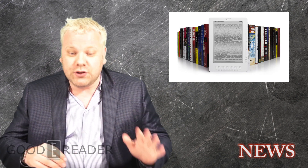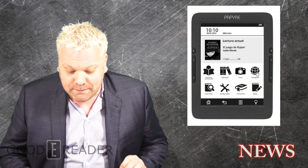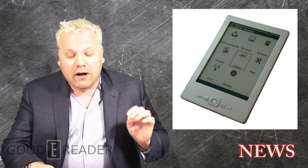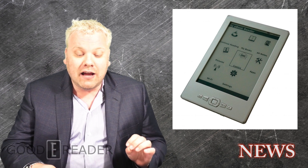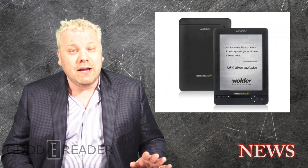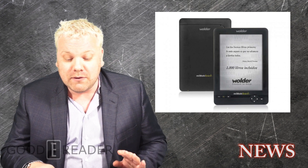Europe has e-readers marketed to just specific countries. Spain is very interesting — this year alone, two different devices have hit the market: the Papier 630 and the Zenzio DC 1600. There's also a company called Wonder Electronics, an e-com company that has been selling a line of e-readers called Me Book for quite some time.